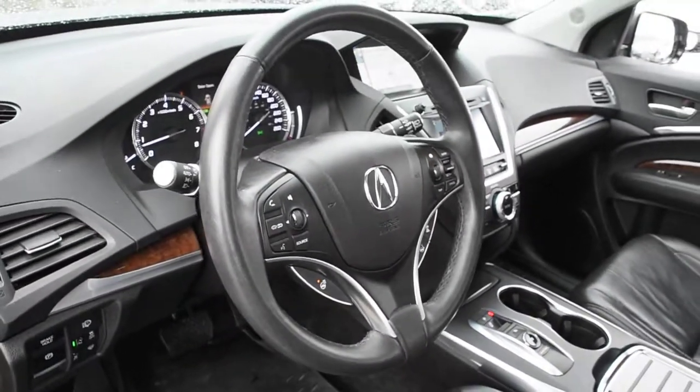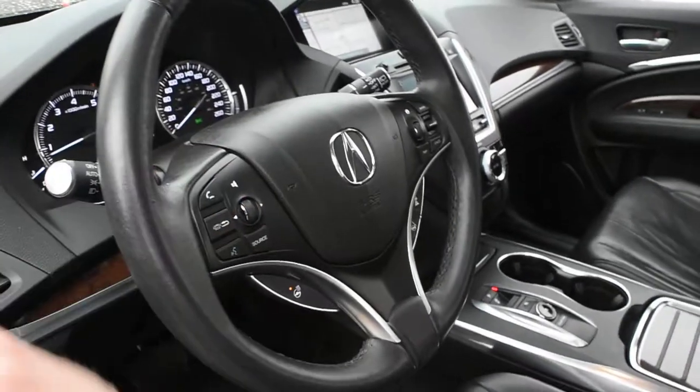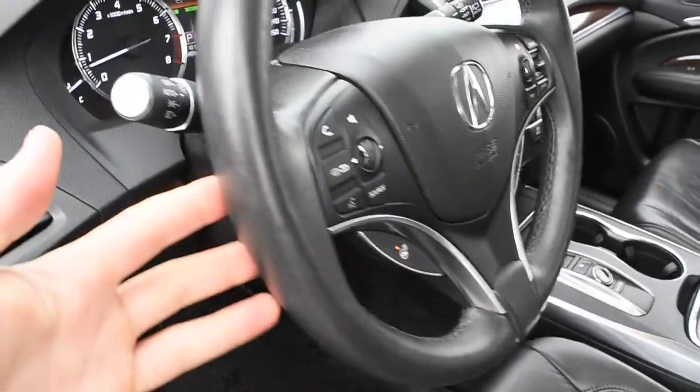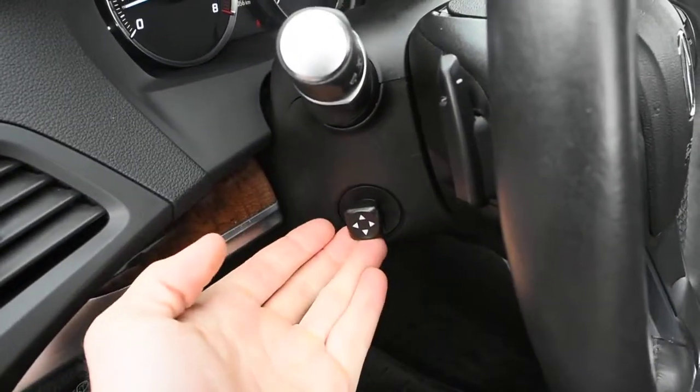Furthermore on the steering wheel, it does offer you a nice leather-wrapped finish with your multimedia controls including Bluetooth. Down below, it does come with a heated steering wheel element, and mounted on the rear side, you do have your paddle shifters as well as a power adjustable steering column.